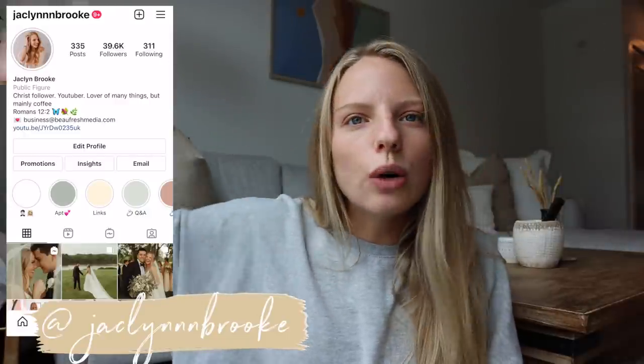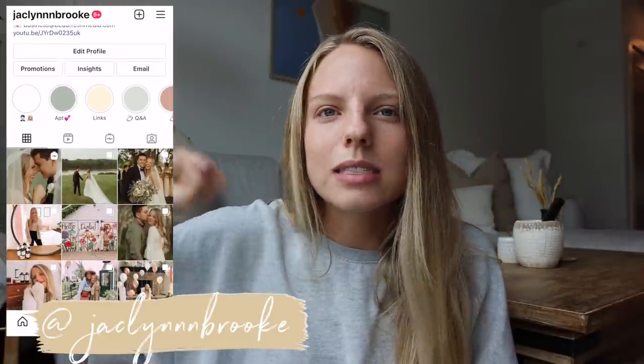We're gonna run to the store, go grab a few things that I need to get. I'm missing a few things and then we're gonna do this thing together. Sitting by the window because it just got so cloudy and the lighting is better over here, but I'm hoping it brightens up so that we can go over to the kitchen and organize. I did not start this vlog like I wanted.